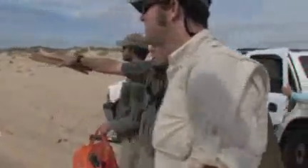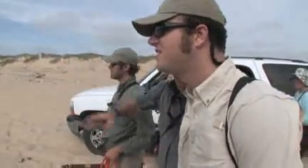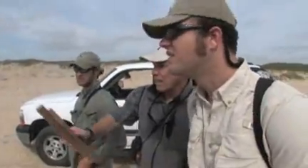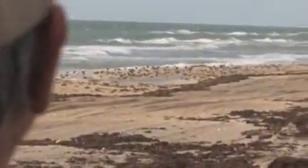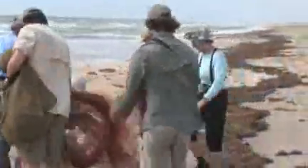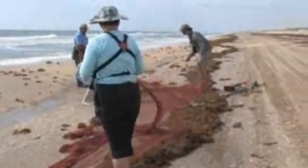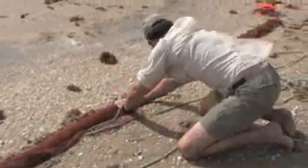We start with a judgment of what the behavior of the birds can tell us, and then we lay out the net and try to set it so that the outer edge — the catch area, which is about 8 meters wide — covers the spot where we think the birds are going to be.